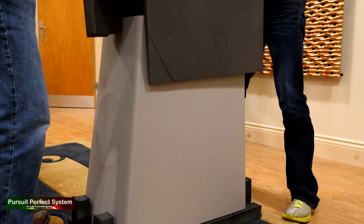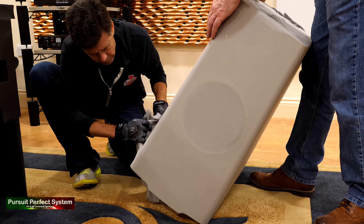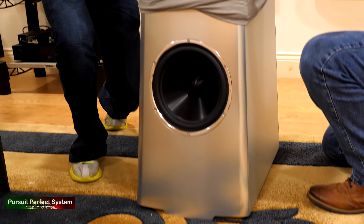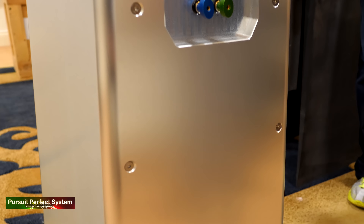Kerry St. James of YG Acoustics had flown over from America to personally set up and install the system. Kerry is known around the world as one of the best in the business at setting up systems at this level. I was very fortunate to be there and capture this monumental task of assembling the modular YG Acoustics speaker system.